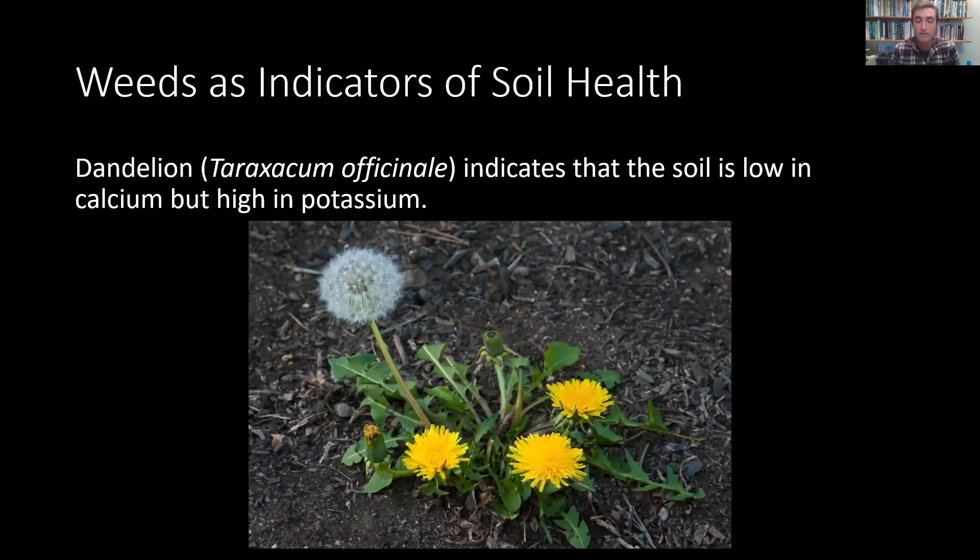Similarly, dandelion is a common landscape weed. Many people like it — it's also an edible vegetable. Dandelion similarly indicates soil low in calcium but high in potassium. Others have speculated that the deep taproot of dandelion is an indicator of compacted soil, and so only dandelion can grow in soil that's compacted — it out-competes the other plants. So relieve compaction and perhaps adjust some nutrients and you will have less dandelion weeds.